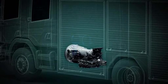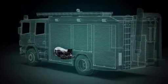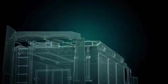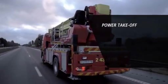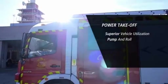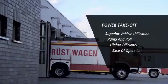Therefore, specialized equipment can be activated while driving, making operations such as pump and roll possible. Using the PTO in an Allison automatic provides superior vehicle utilization, higher efficiency, and more power to get the job done when it counts.